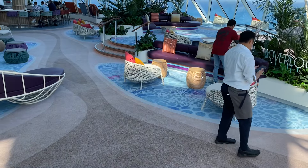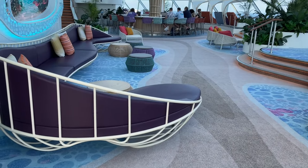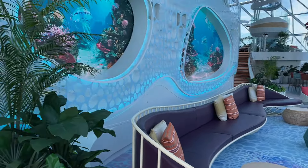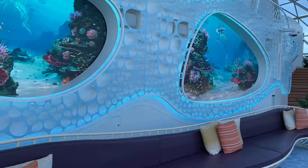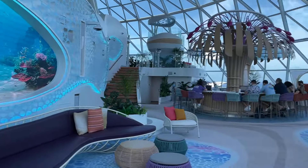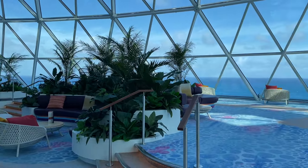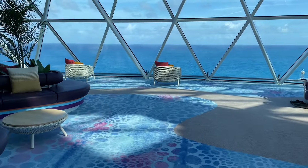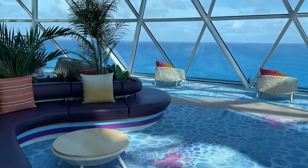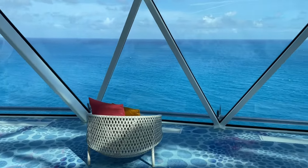It might kind of remind you of the solarium on other ships, except they don't have any pools here. So just look around at the decor — you got nice seating areas. Absolutely beautiful. And of course you do have the overlook which I'll show you in just a second. Imagine being here as you're sailing out to sea — you cannot beat this view. This is absolutely gorgeous.